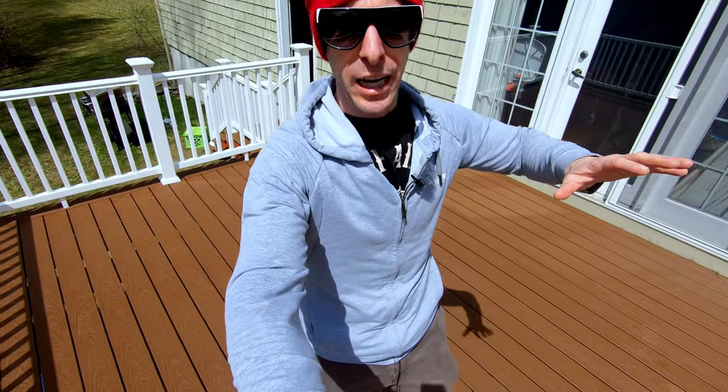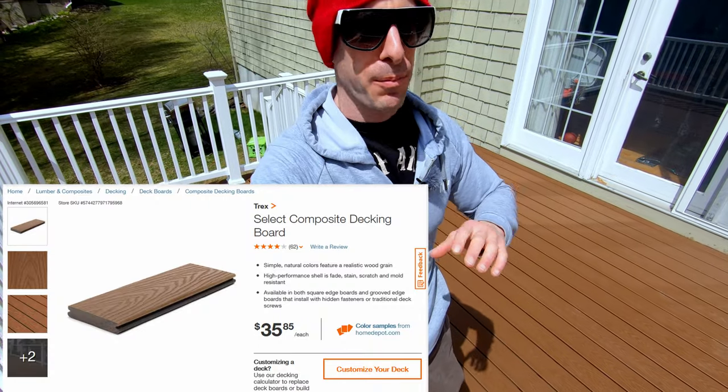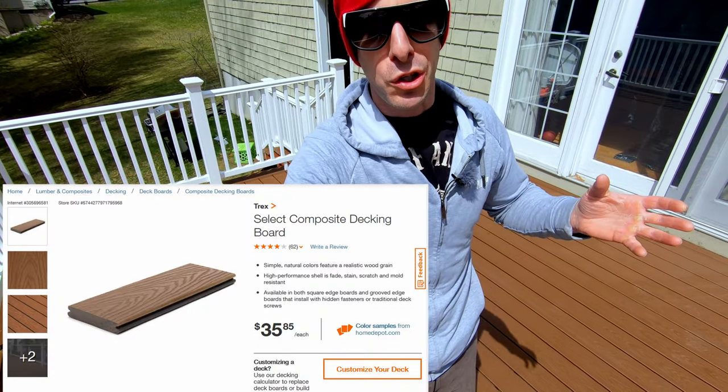Because we were fed up with staining and painting, we knew we wanted to go with Trex non-wood surfacing in order to have it last as close to a lifetime as possible. And obviously if you've done any price comparisons, you know that stuff isn't cheap — it's great, it lasts as close to forever as you can get, but it's not cheap.